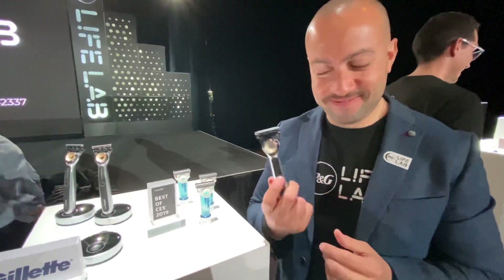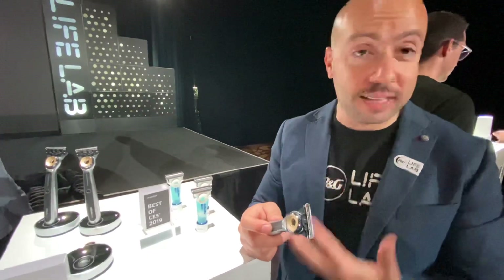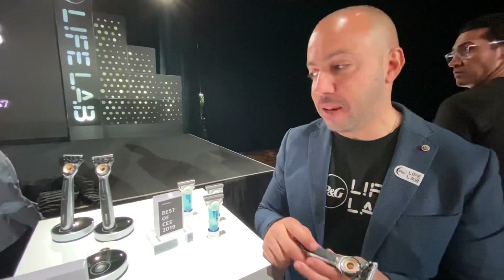Hello, this is Dean Takashi at VentureBeat. I'm here at one of Gillette's product events. Tell us about what it is, but first tell us who you are. Well, thank you very much for stopping by. My name is Ahmed, and I work at the Gillette company, which is part of Procter & Gamble. We're super excited to be here again this year at CES in 2020.